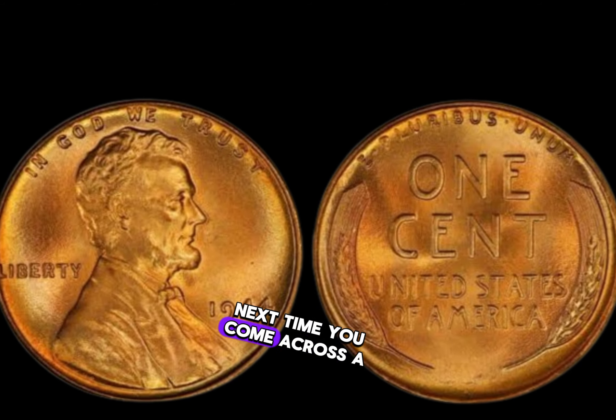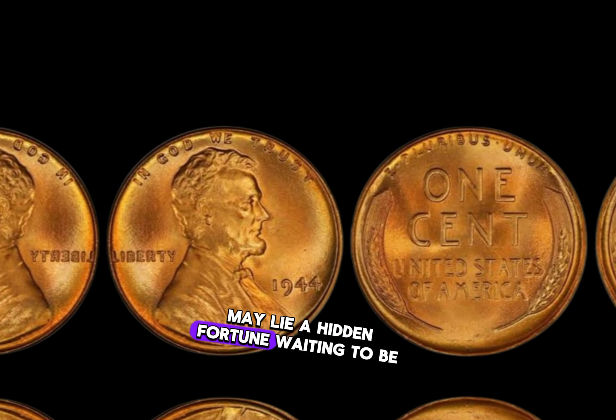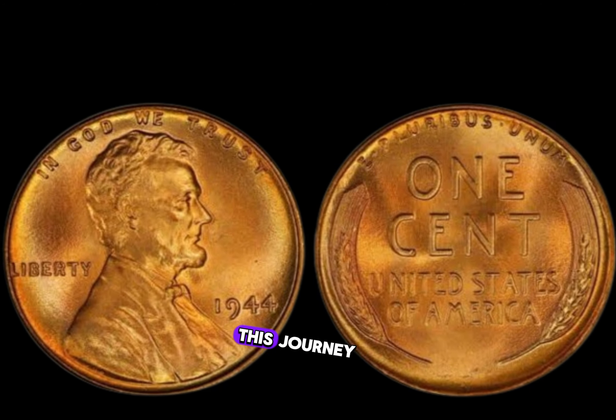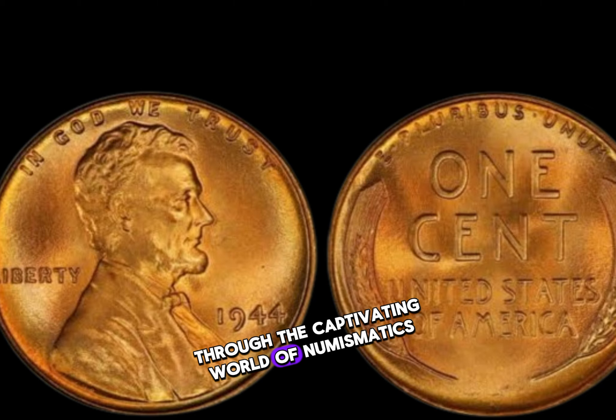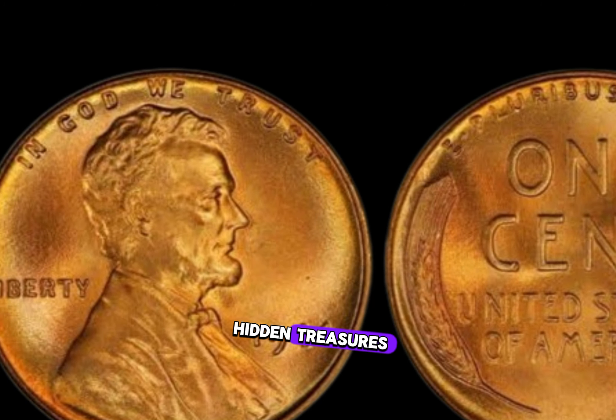So the next time you come across a penny, remember that within its humble exterior may lie a hidden fortune waiting to be discovered. Thank you for joining us on this journey through the captivating world of numismatics. Until next time, happy hunting for hidden treasures.